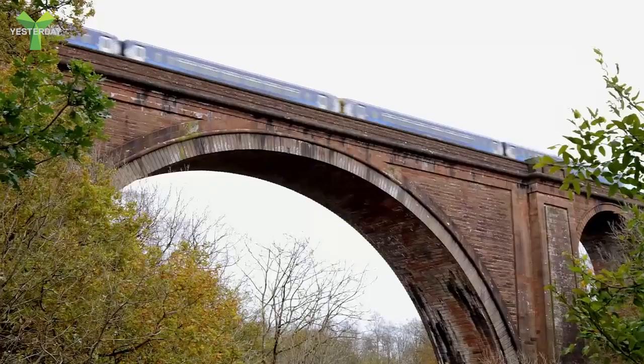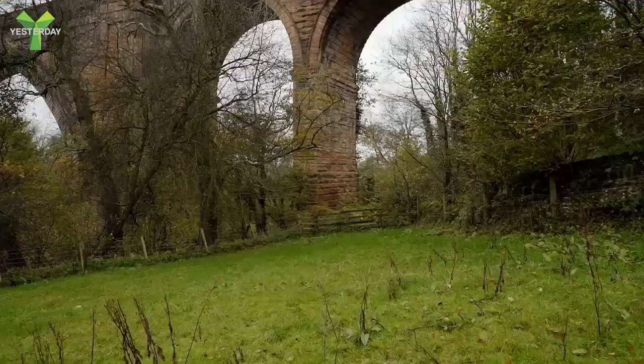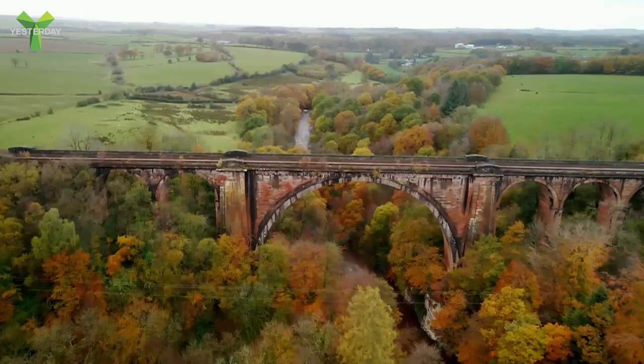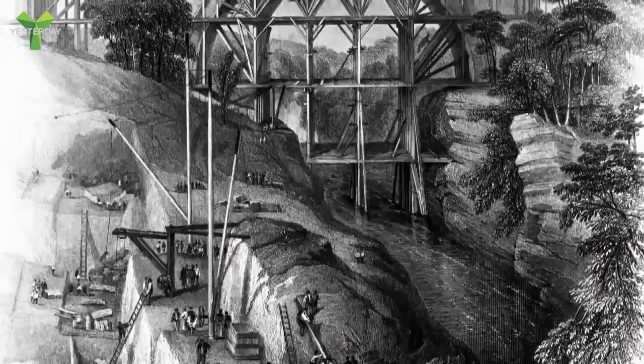Its vast circular master arch spans a whopping 55 metres across the River Air, and is complemented on either side by a trio of semi-circular support arches, giving an overall length of 192 metres.